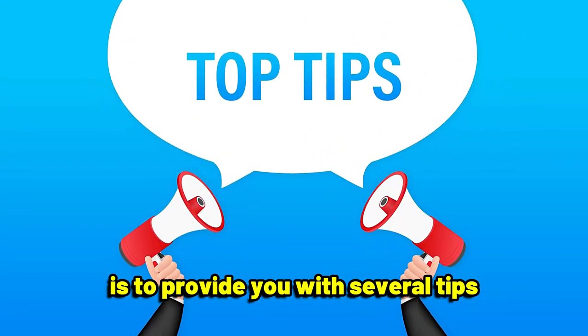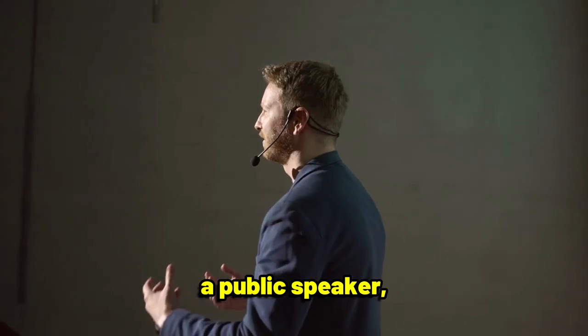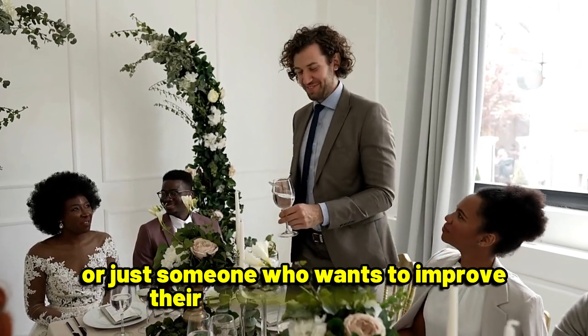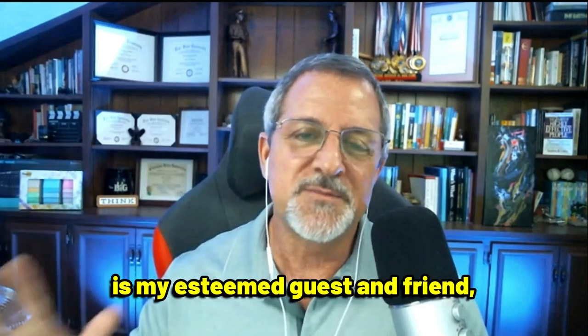The specific purpose of this video is to provide you with several tips on how quickly and effectively memorizing a speech or presentation can be, whether you're a student, a professional, a public speaker, or just someone who wants to improve their communication skills for a family event. I'm Stephen Walters, and joining me is my esteemed guest and friend, Matt DiMaio.